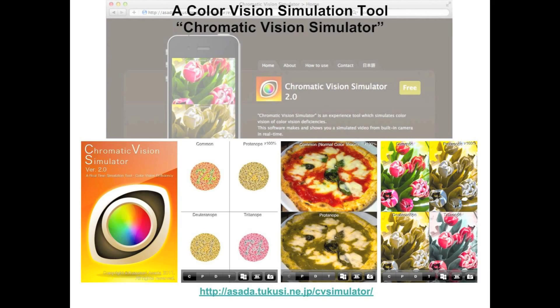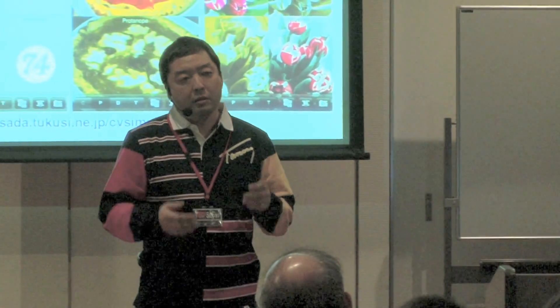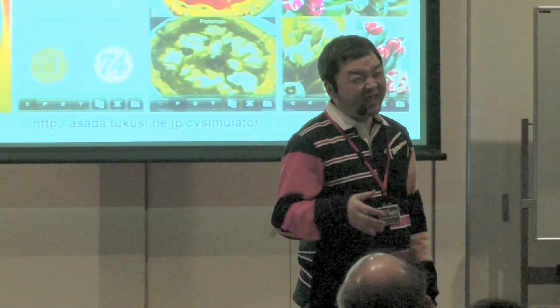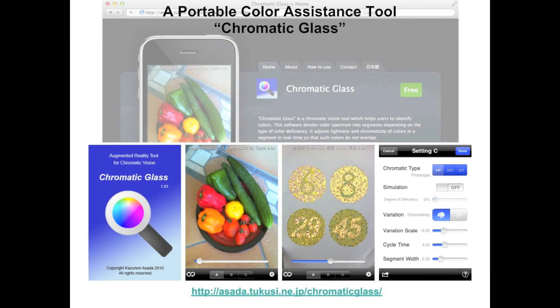Color universal design is a great idea, but it's only effective for artificial things. Things in nature — such as flowers, vegetables, and sukiyaki beef — cannot be redesigned. For this problem, I have developed a portable color assistance tool called the Chromatic Glass. It also works on a smartphone and increases color visibility, enhancing the ability to distinguish colors for color deficient people.